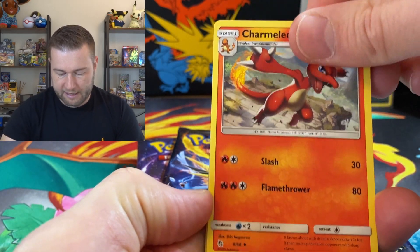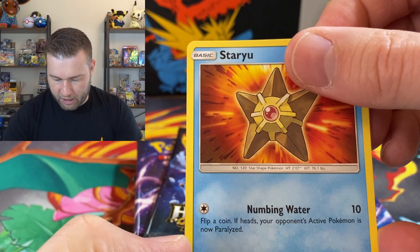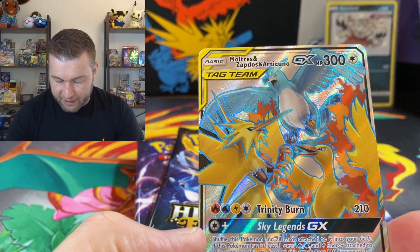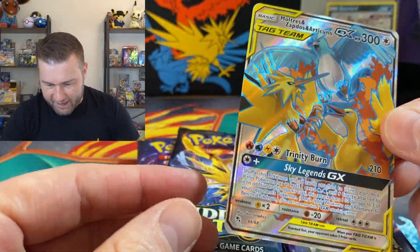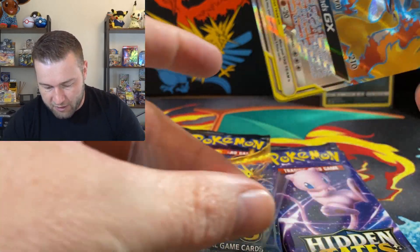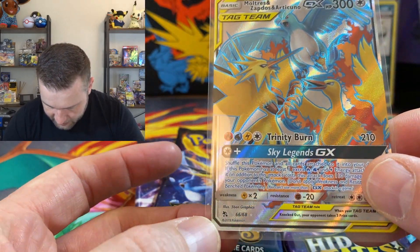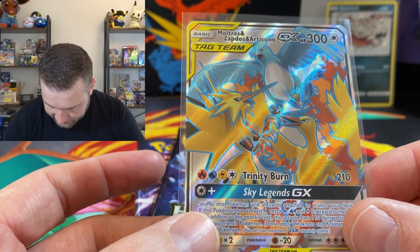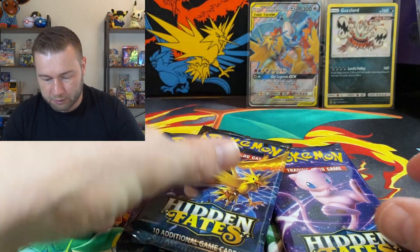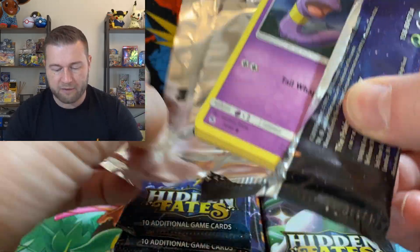Magmar. Charmeleon. Ekans. Psyduck. Staryu. Pikachu. Slowpoke. Reverse holographic. And a full art bird. Look at that — the birds always seem to make an appearance. It's one that I have pulled before, and this one is also a little bit off-centre. But the full art birds are still a really, really cool card to pull. I love this set — I could open it until I pull every card myself.